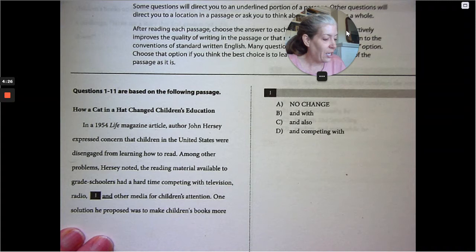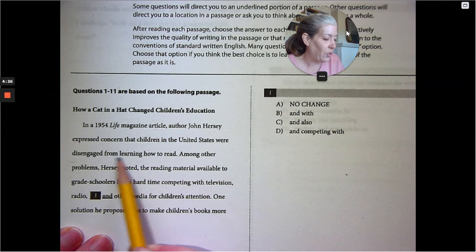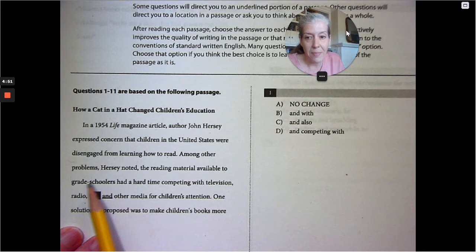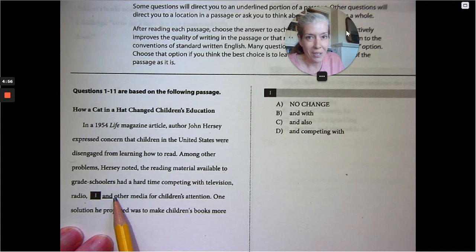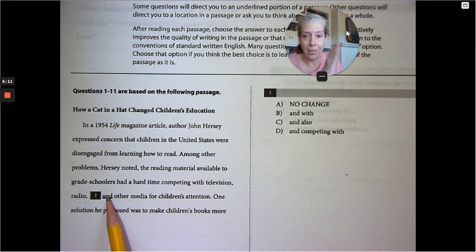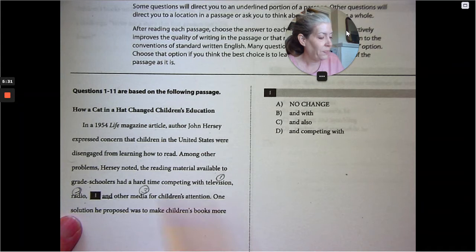How the Cat in the Hat Changed Children's Education. In a 1954 Life magazine article, author John Hershey expressed concern that children in the United States were disengaged from learning how to read. Among other problems, Hershey noted the reading material available to grade schoolers had a hard time competing with television, radio, and other media for children's attention. Automatically in my mind, I'm thinking about whether the conjunction and punctuation are correct. When you have a list of three things, you need comma, comma, comma: television, comma, radio, comma, and other media.